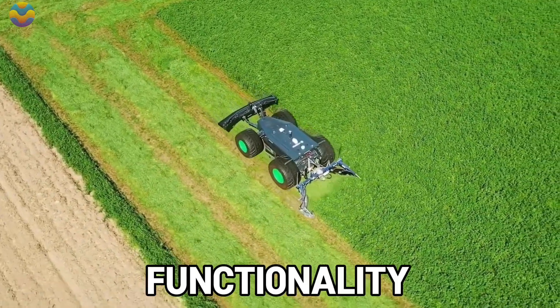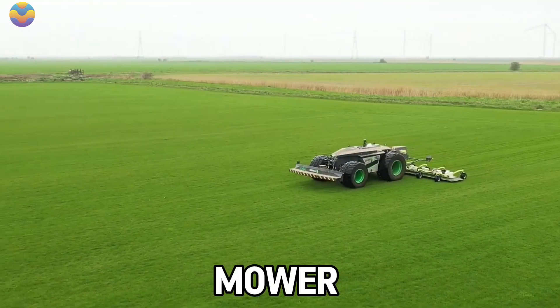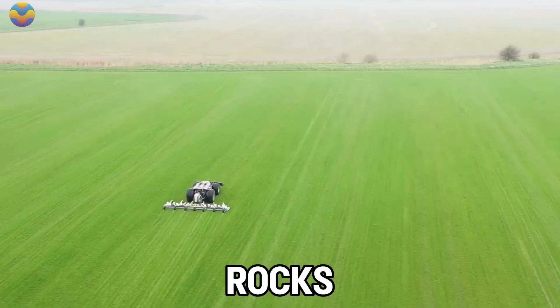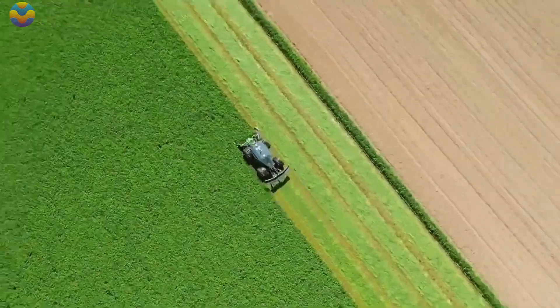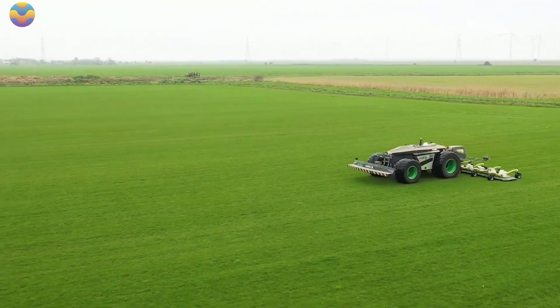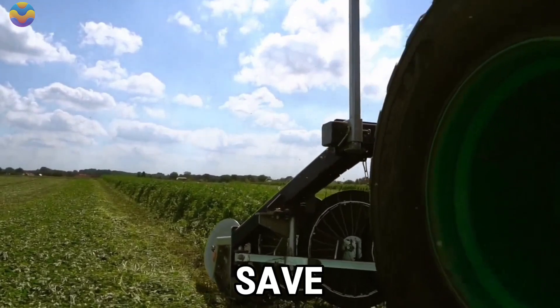This also improves the functionality of the cutting mechanism. LiDAR scanners and ultrasonic sensors allow the mower to autonomously navigate the working environment while avoiding obstacles like tools and rocks, enhancing efficiency and safety. These features help prevent damage to the blades and improve operational safety, while also enabling the user to save time.